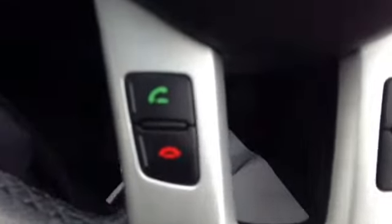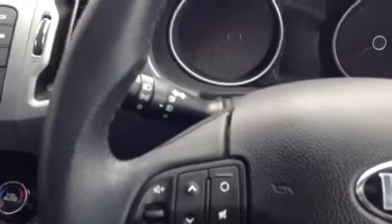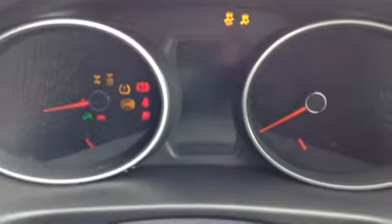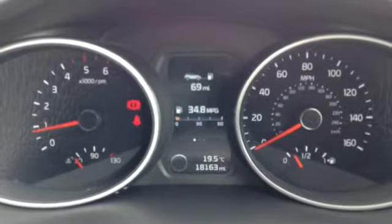This vehicle has Bluetooth connectivity with voice recognition, as well as volume up and down buttons on the steering wheel. Starting the vehicle up, you can see this vehicle is showing 18,163 miles.